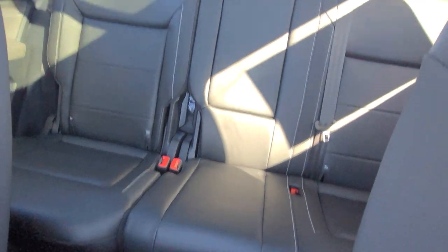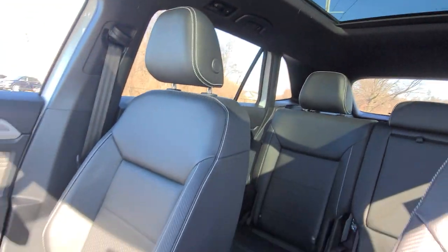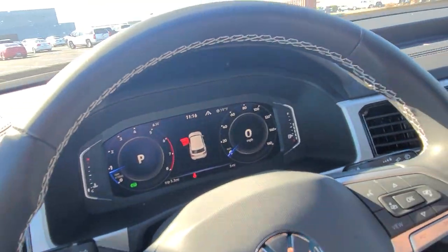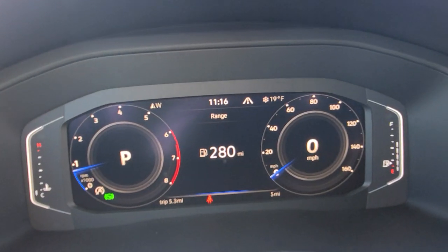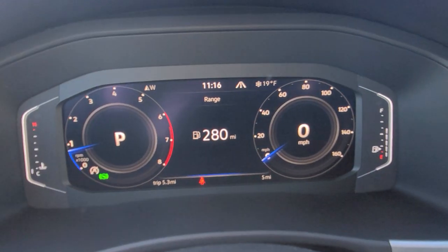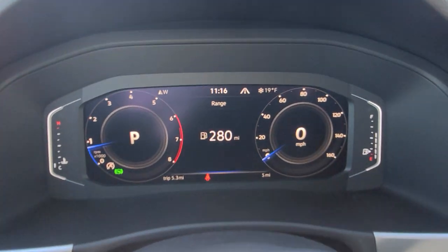This particular one does have a panoramic sunroof with a power sunshade. As we climb in, you'll notice Volkswagen's digital cockpit. Now this is not the one that was originally designed to come in the SE Tech trim, but due to supply chain issues, this is the one they're using — it's just like the digital cockpit pro minus the navigation.